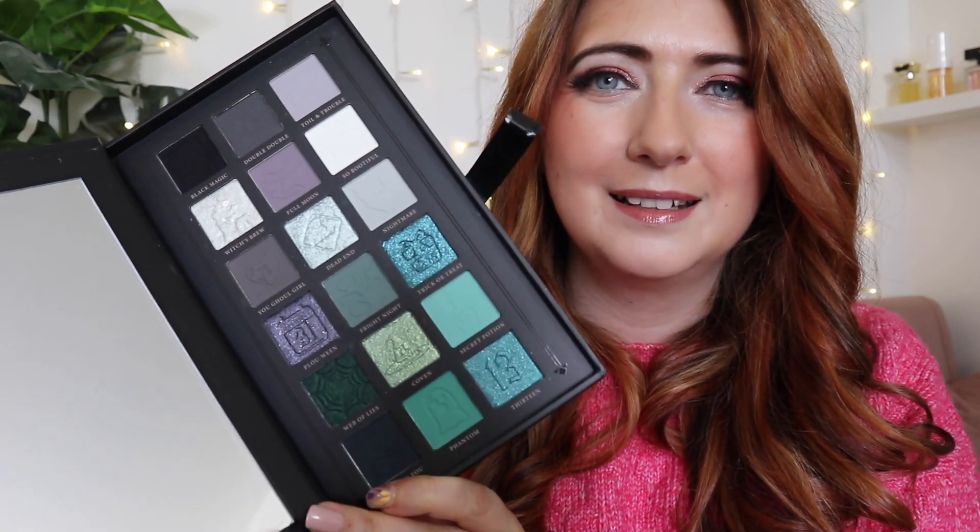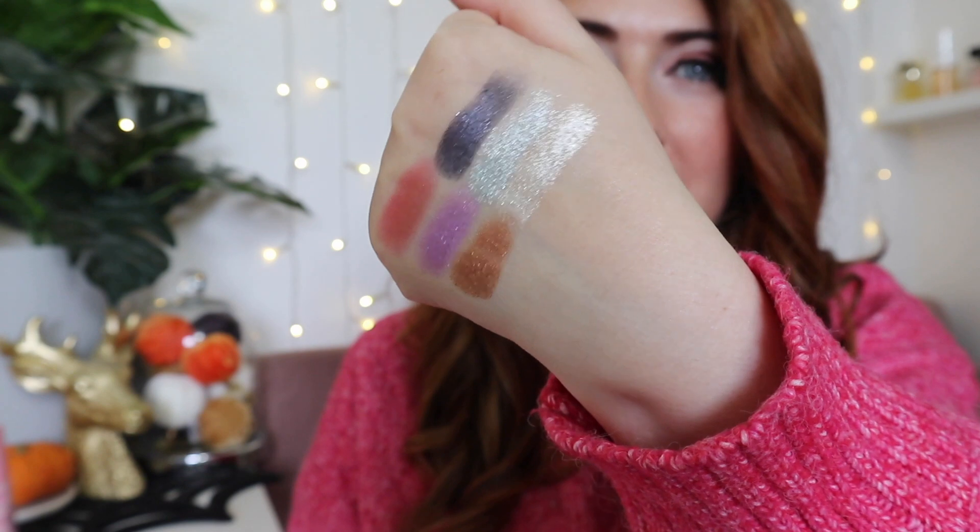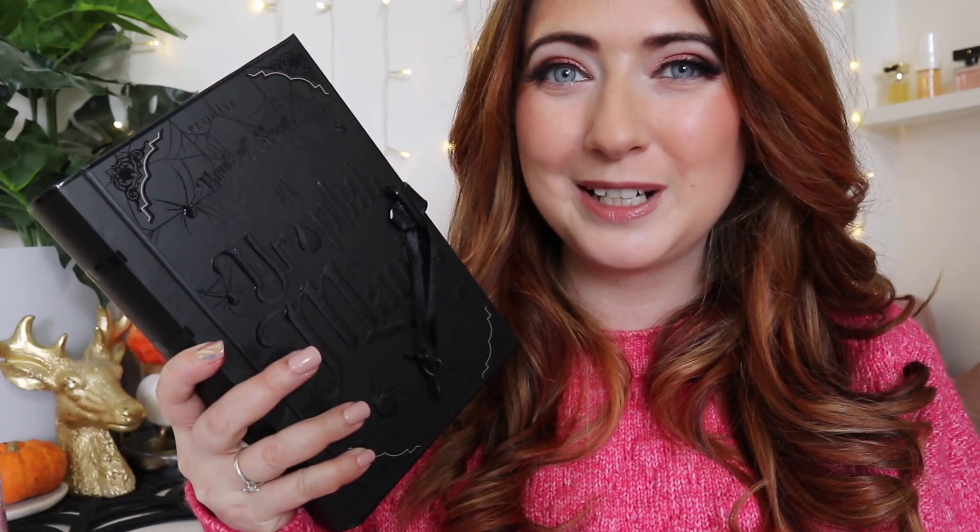Inside the palette you have two sets of colors: a lovely purple and red side with beautiful blacks, and on the other side you have silvers, grays, blues, and greens. The shimmers in here are absolutely insane. I really love this Halloween-inspired palette — it's incredibly beautiful, such a clever concept. This is just what I needed to really invigorate my Halloween spirit this year.